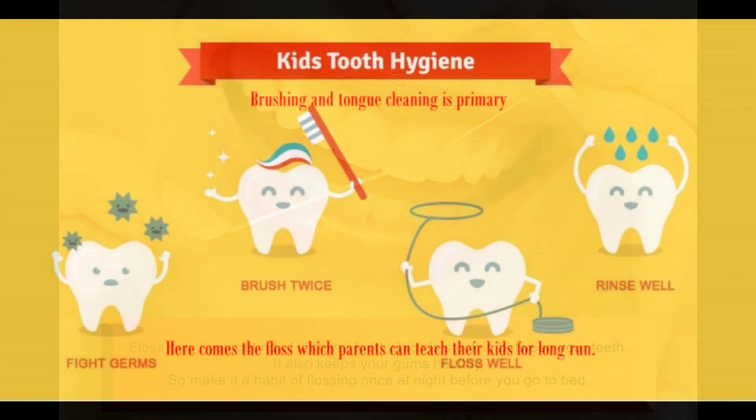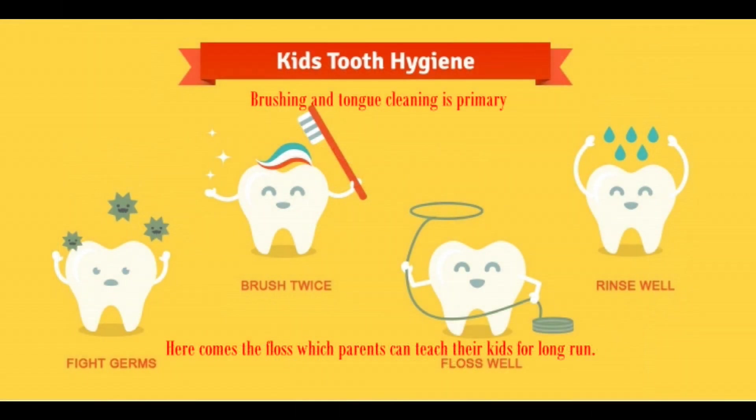Oral hygiene tips for kids. Brushing and tongue cleaning are primary for kids' oral hygiene. However, parents should also teach their kids to floss once a day. This will be very useful in the long run.